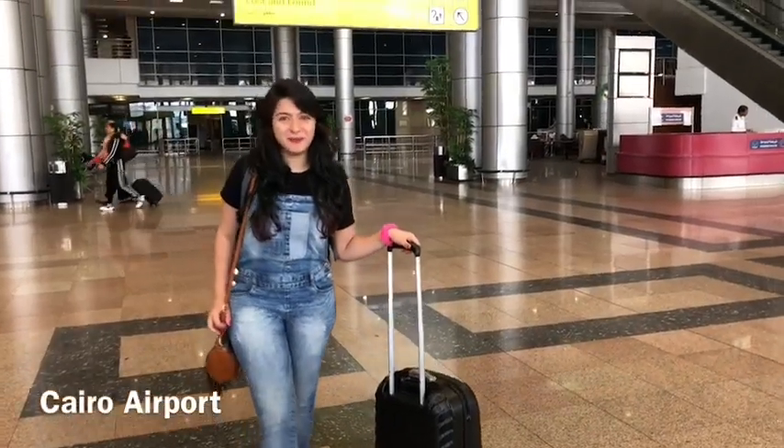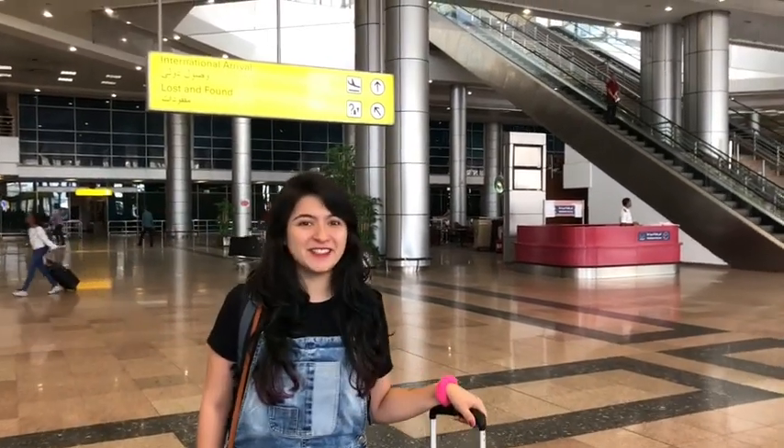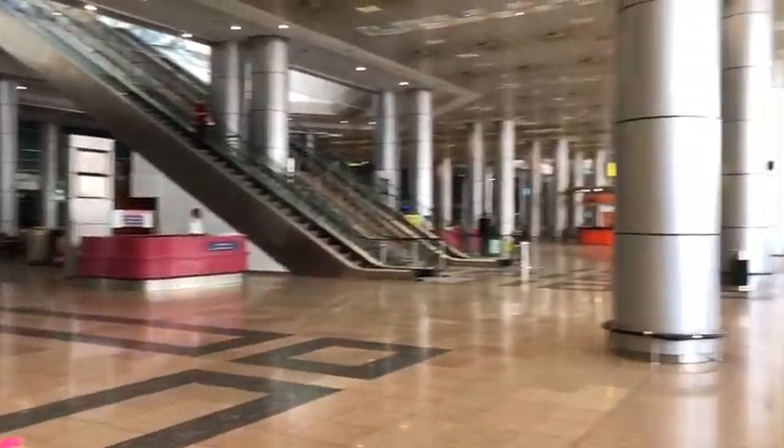Look at the Egypt International Airport after a 6-hour journey from Mumbai. Let's see how this place has been stored for us. Welcome to Egypt.